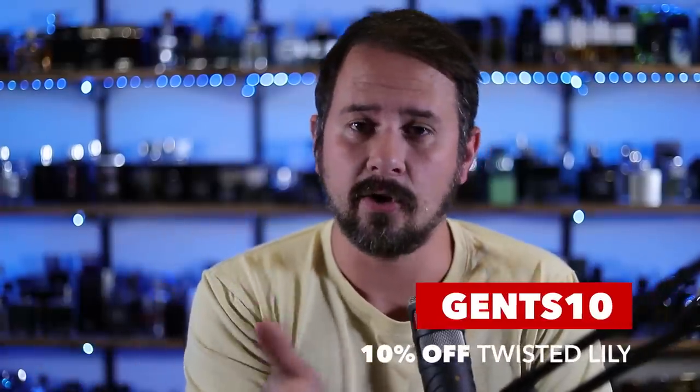Before we kick it off, a couple codes. Gents10 is the code for twistedlily.com — it'll save you 10% off the entire website, an awesome place to pick up niche scents. Or you can use Gents8 on jomashop.com for $8 off any order over $110, which is a fragrance and general goods discounter.